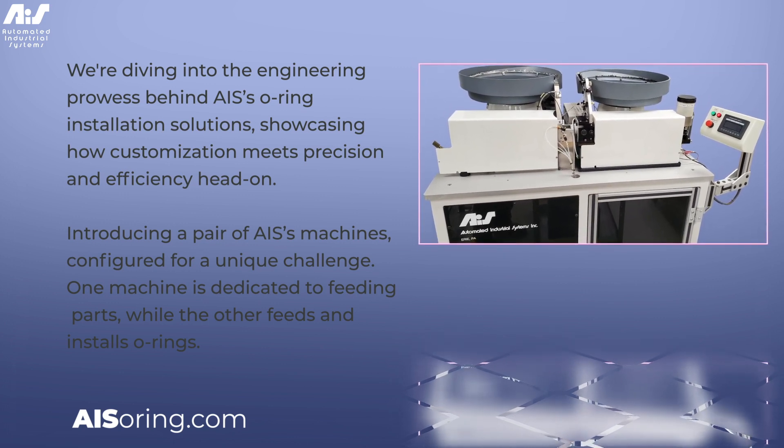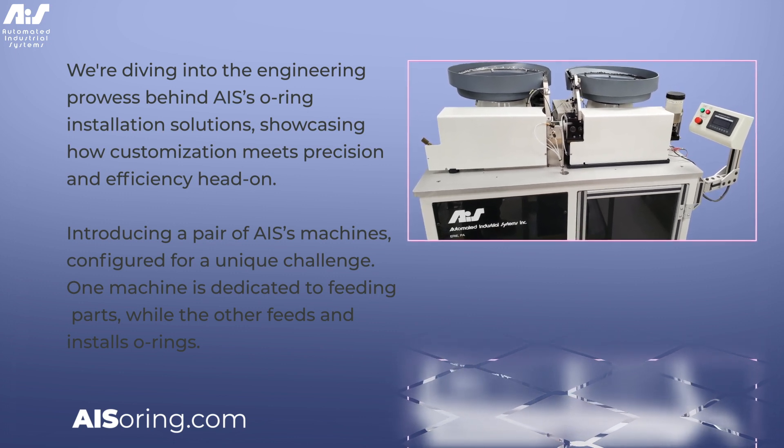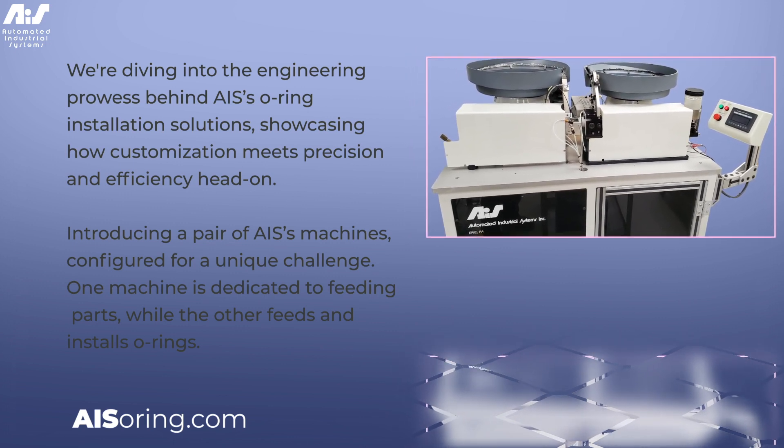Crafting this duo involved overcoming a series of engineering challenges, from ensuring the handling of O-Rings to synchronizing the operation of both machines.